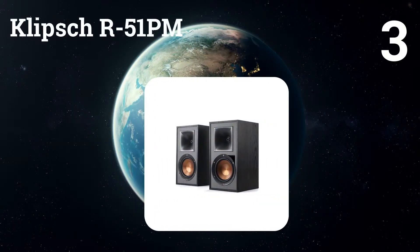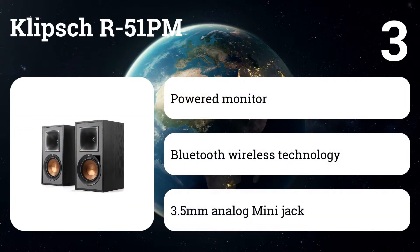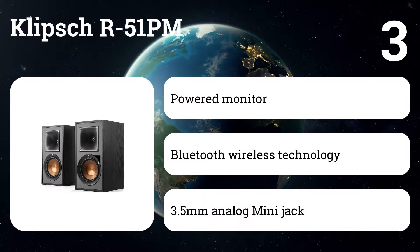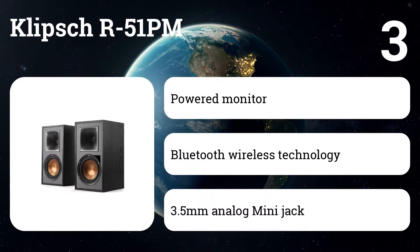Number three: Klipsch R51 PM. These speakers use a highly efficient, powerful but minimalist design that absorbs listeners in their favorite movies and music. With its built-in amplifier, multiple inputs, and Bluetooth connectivity, the R51 PM is the most versatile stereo system on the planet.